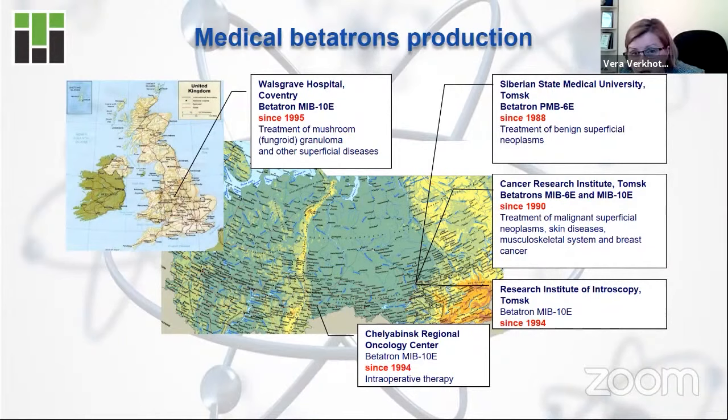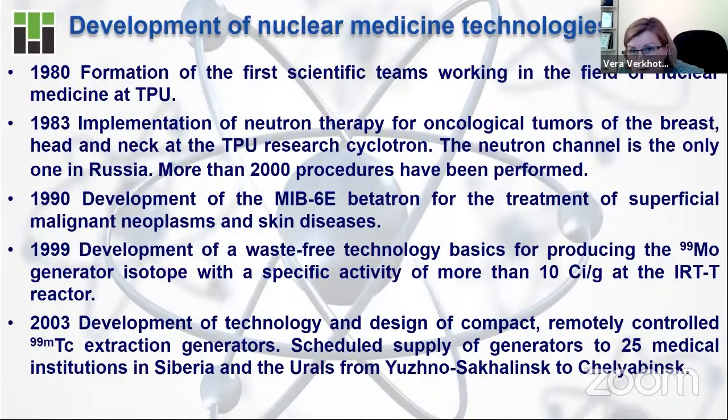If we look at the application area, you can see on the map that the most popular are medical Betatrons. So let's go to nuclear medicine technologies. On this slide, you can see very shortly the history of the development of nuclear medicine technologies using all three of these facilities. The first facility we started to use for nuclear medicine — almost 40 years ago — was the cyclotron.